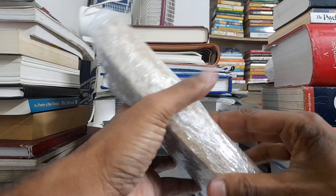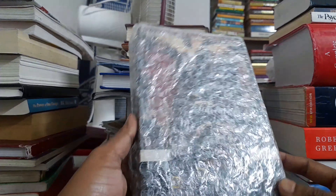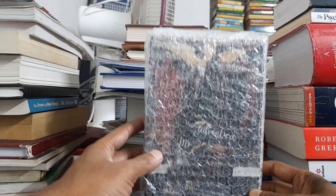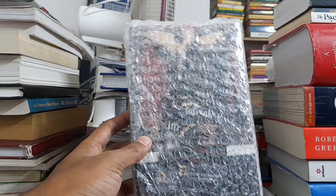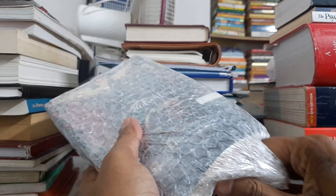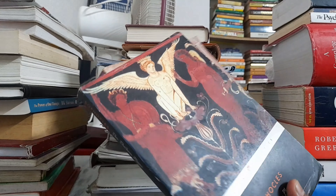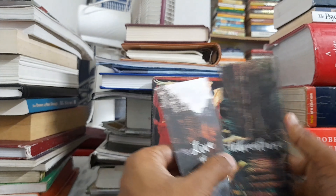You can see the bubble wrap, which is the best thing about this website — your books are kept completely fine. Now let me remove the bubble wrap and show you the books I have ordered. Here are the books, and along with them you can see two bookmarks.